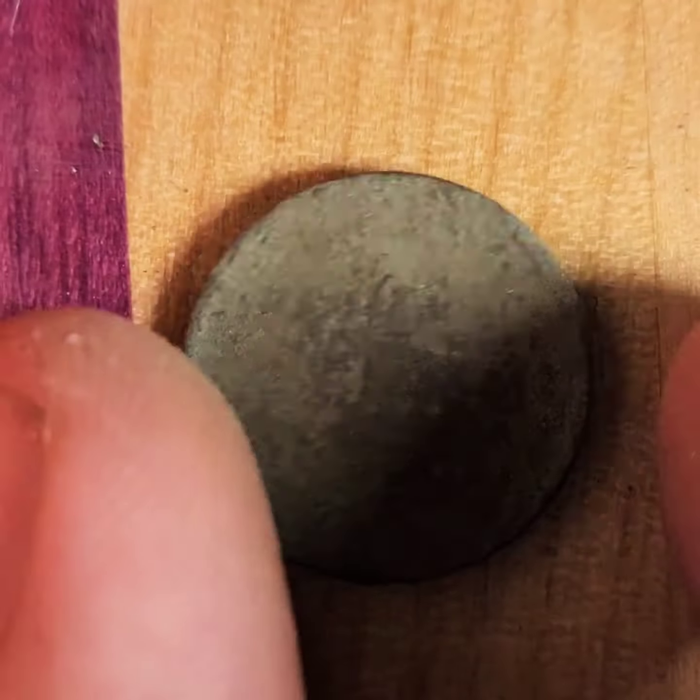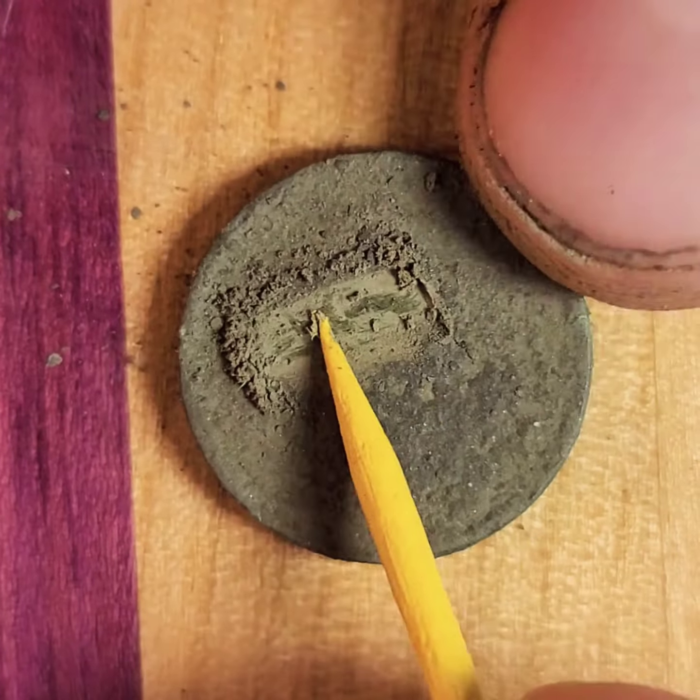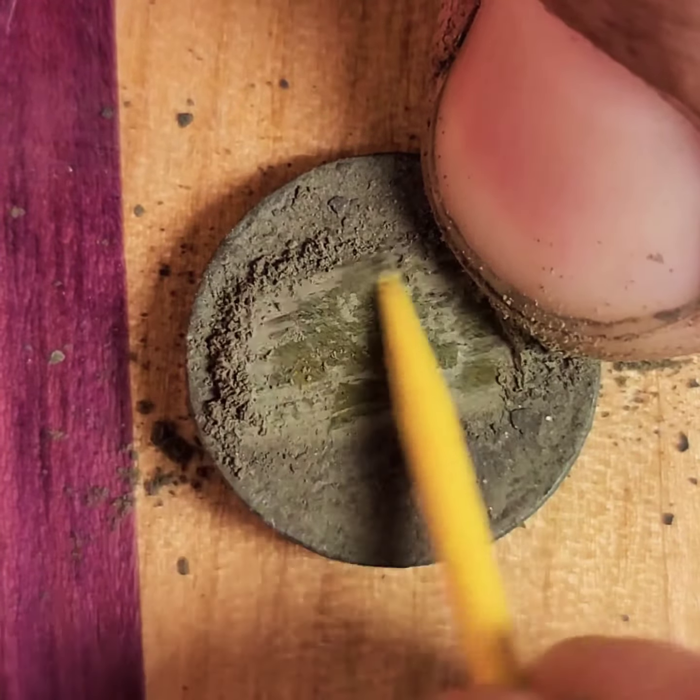Find out what this coin is — it's a mystery right now. Probably a wheat cent, or if we're lucky, it could be an Indian penny. What'll it be? Oh, it's gonna be a wheat cent.